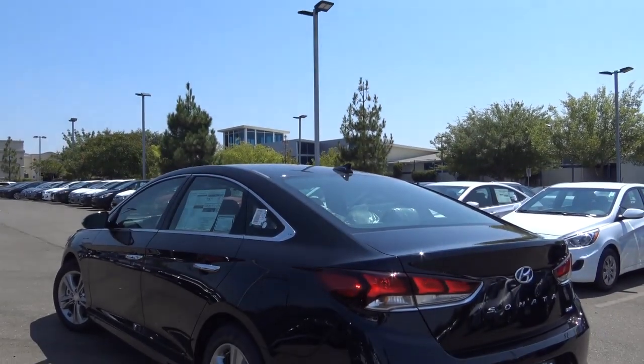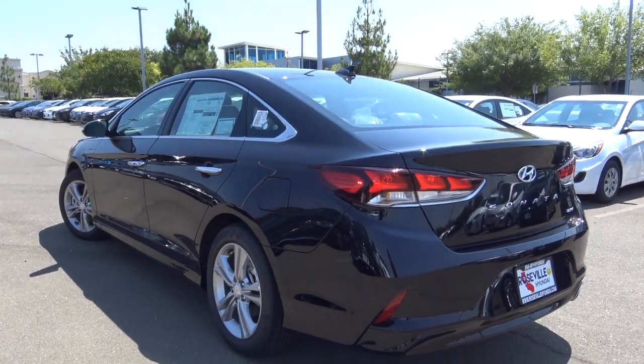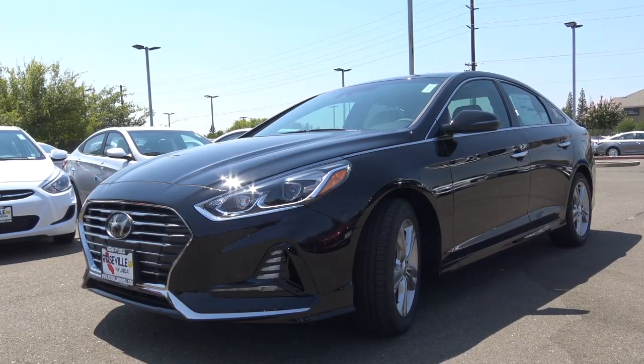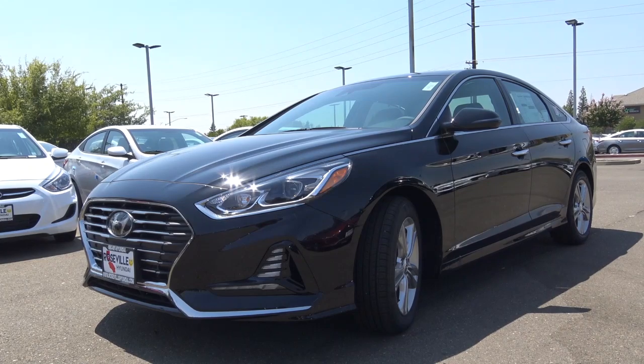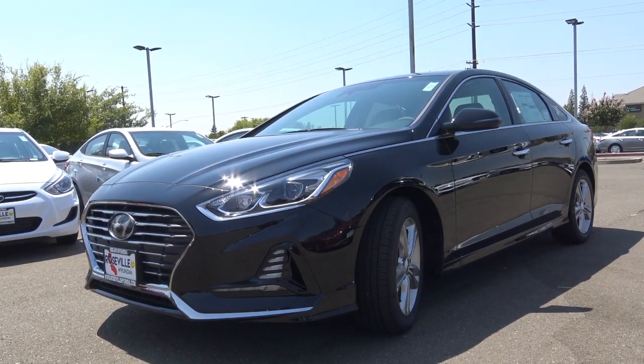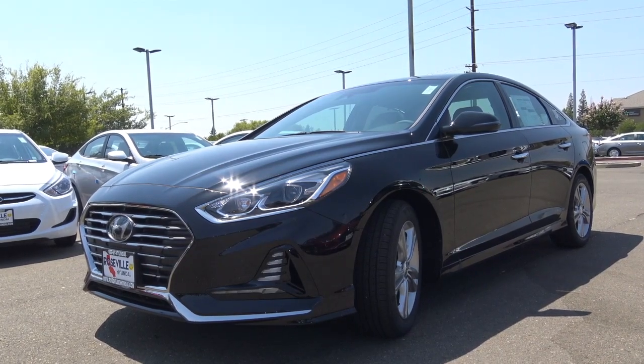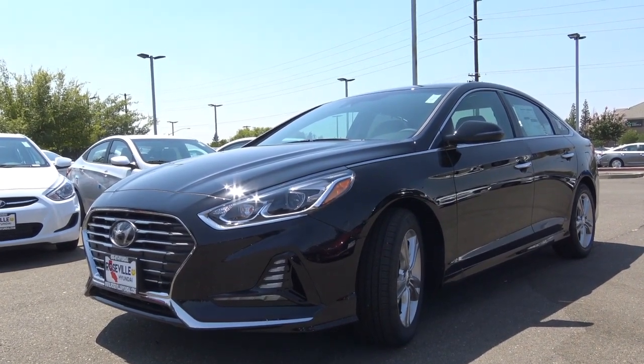The Sonata measures at 191.3 inches in length and 73 inches in width, which are similar numbers to many of the best-selling midsize sedans like the Toyota Camry and the Ford Fusion. In addition, the Sonata comes with a profusion of standard amenities such as a blind spot detection system, a seven-inch color display with smartphone integration, and a multi-angle rear view camera.